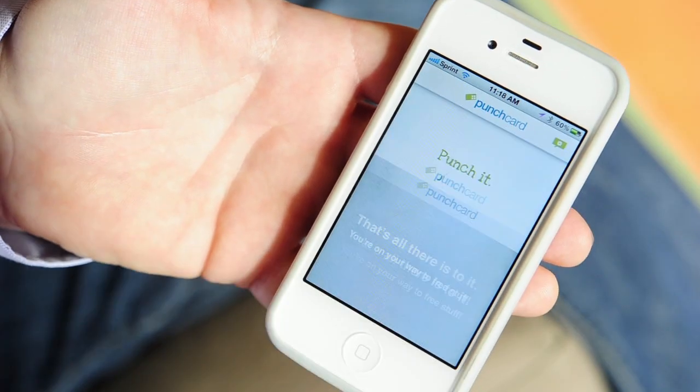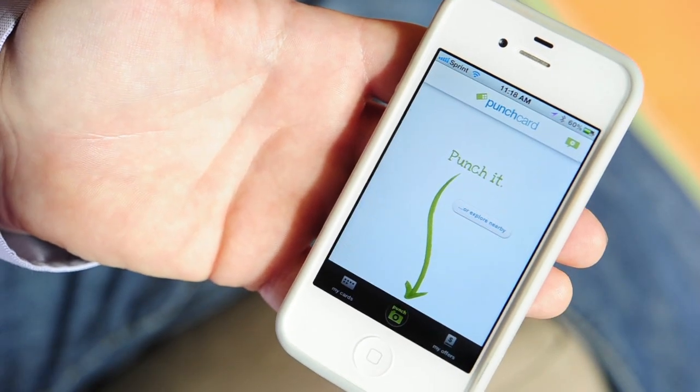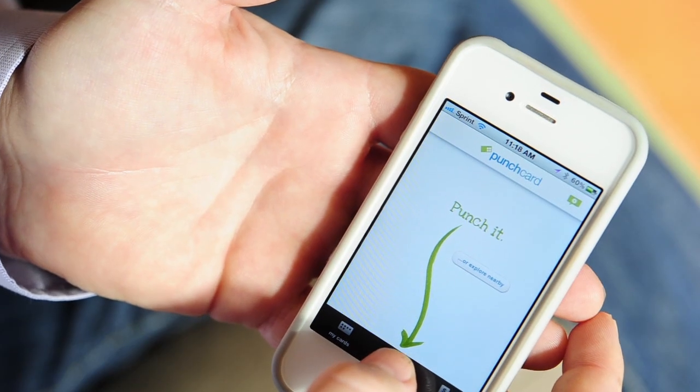Once you're at the main screen, you can either earn a punch by taking a picture of your receipt where you just shopped at, or you can explore businesses nearby that show you places that have a punch card live. Let me show you how you do this.